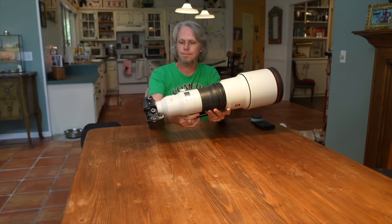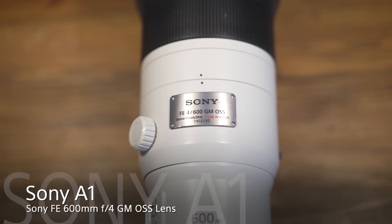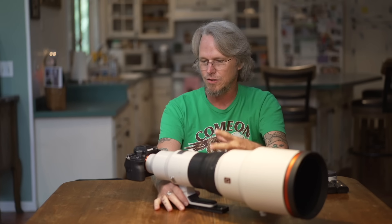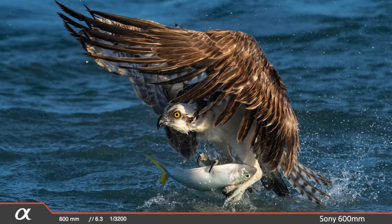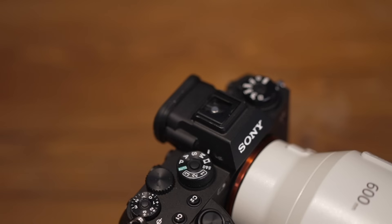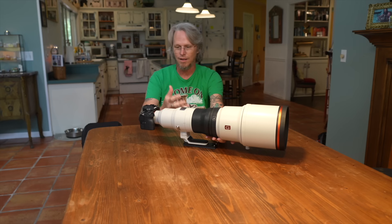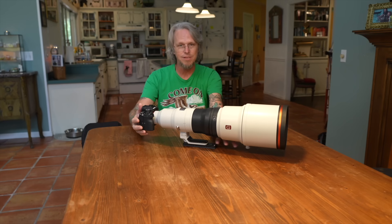My go-to camera is the Sony A1 with the Sony 600mm f/4. With this combo, it's hard to believe the results you get until you start shooting with it. This is by far the sharpest telephoto lens I have ever used. It's extremely fast, it's light, it's very accurate, and when you pair it with the A1's 50 megapixel resolution it's like a whole new level — almost macro-level photography — and it's also extremely fast at 30 frames per second.